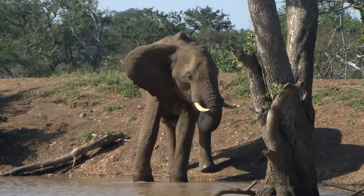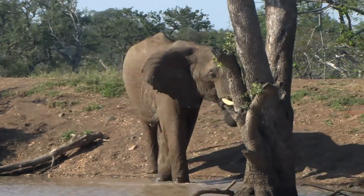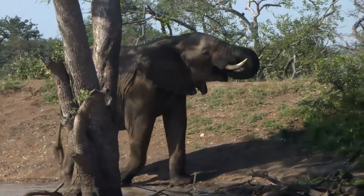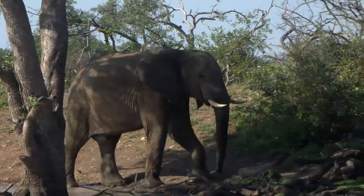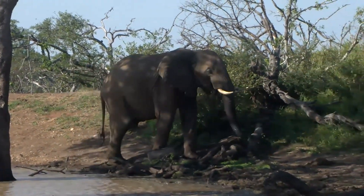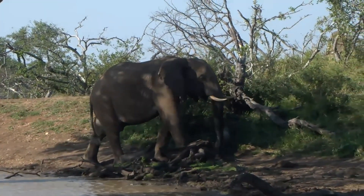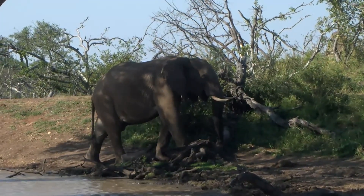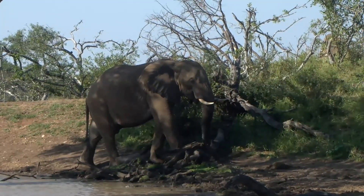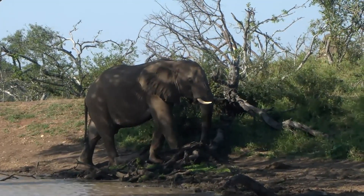Definitely elephants for the win! Our aim is to find a nice herd with some calves — some babies — that's kind of what I'm looking for: mothers and babies. And there's a reason for that which I'm not going to reveal yet, and that is coming up soon in the next couple of days.